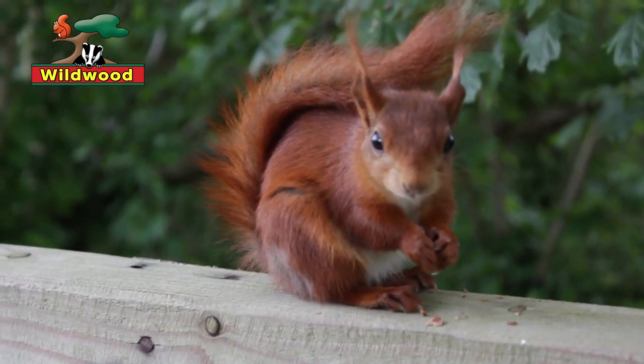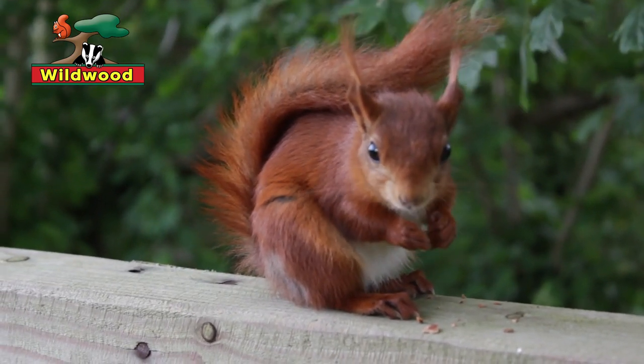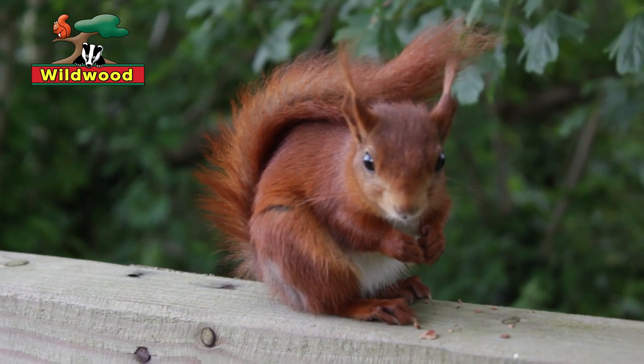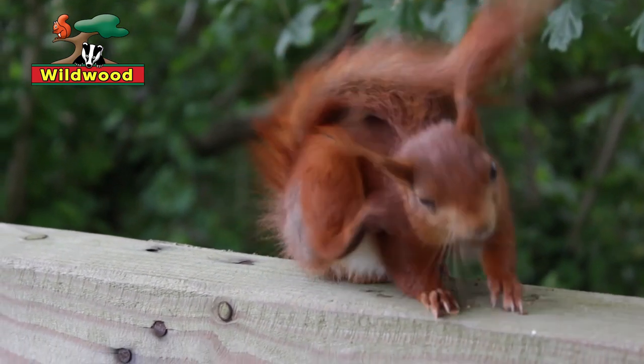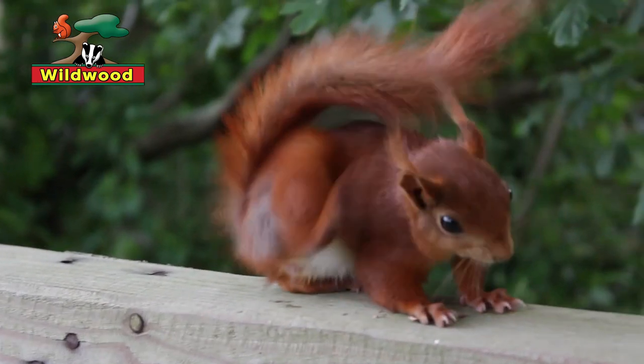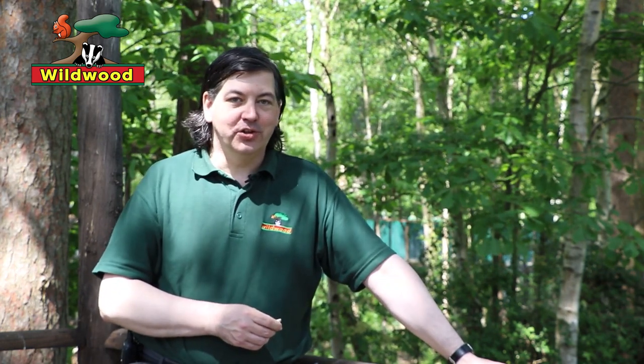It's worth mentioning that rodents are the biggest known group of mammals. There are over 1,000 known types of rodents in the world and they make up about 40% of all known types of mammal. They come in all different sizes and shapes — everything from ones that live underground, ones that live in the water, and ones that live up in the trees. That's the role that squirrels have taken.